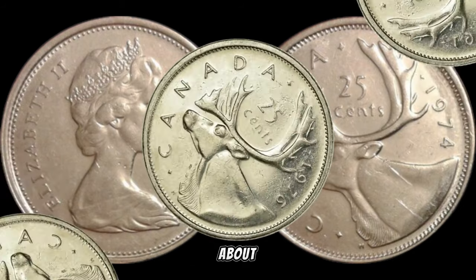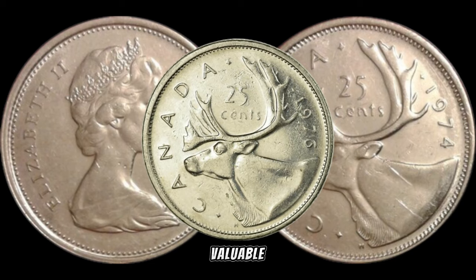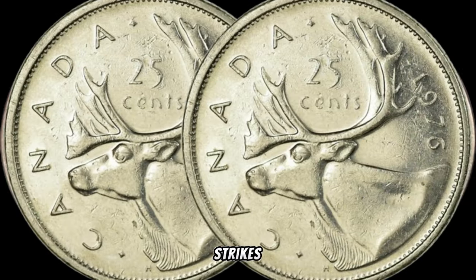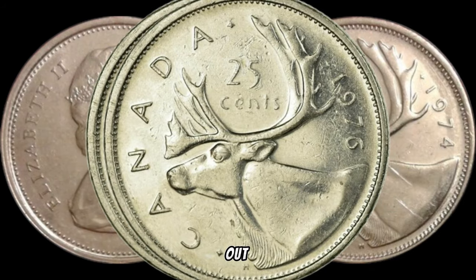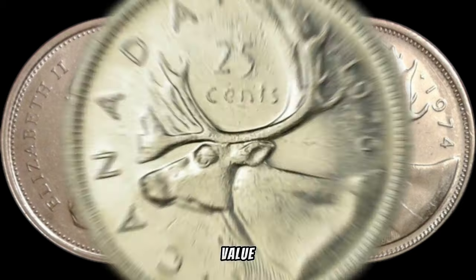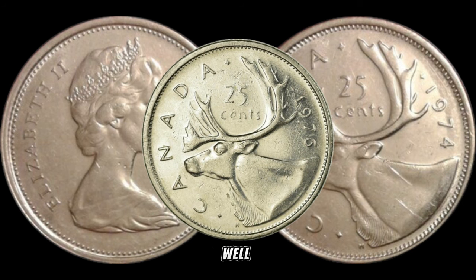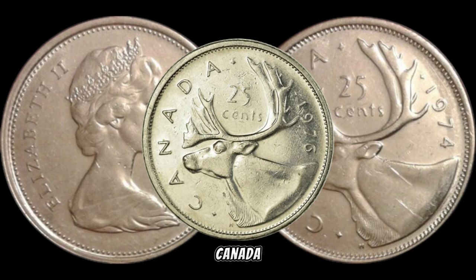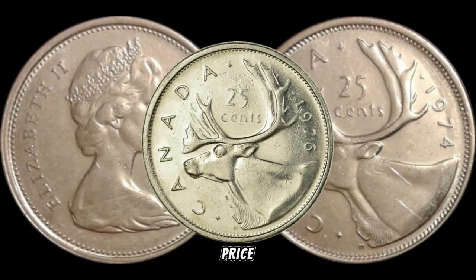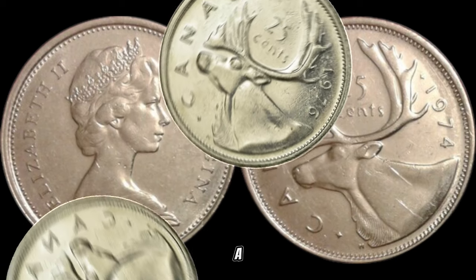Let's talk about the different varieties and potential minting errors that could turn your ordinary quarter into a valuable treasure. Keep an eye out for variations like double dies, off-center strikes, or other anomalies that might make your coin stand out. These unique characteristics can significantly boost its value. A well-preserved 1976 Canada 25-cent coin, free from excessive wear and tear, can fetch a higher price in the market — if you've kept your coin in mint condition, you might be looking at a potential windfall.